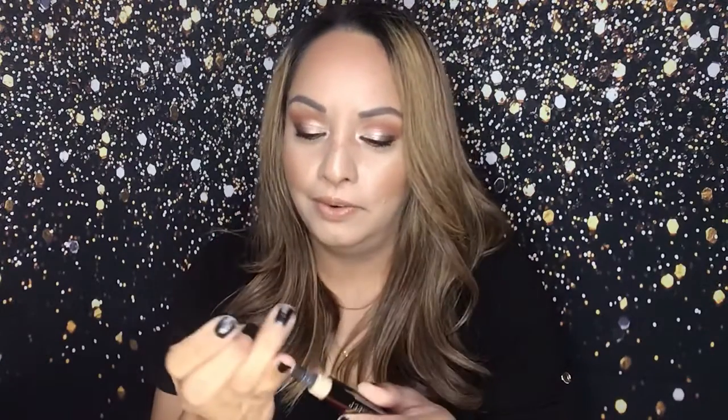The next thing I got is from Julep — a cushion complexion concealer, a five-in-one skin protector with turmeric, in the shade beige. I'm going to save this for later because I'm currently using the Born This Way concealer and it's working well for my under eyes. The packaging is really pretty with a little cushion applicator.